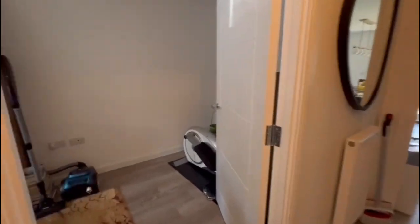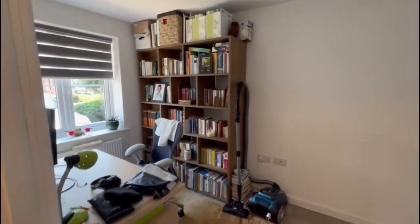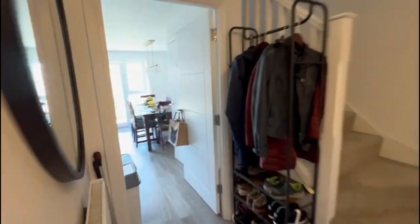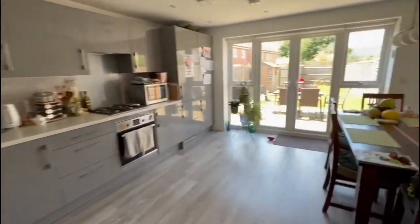That is just the downstairs toilet. And then to your left, you've got kind of this spare room — it's currently being used as a study, it could be used as a fourth bedroom or just another reception area if wanted. And then you go to the back and you've got your kitchen and dining area.